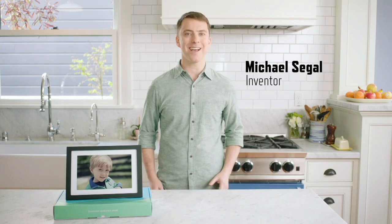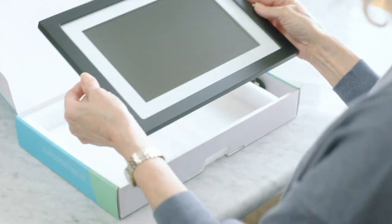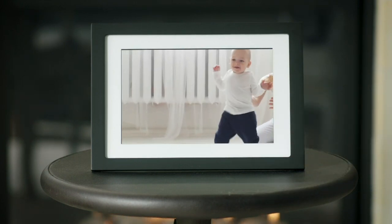They live hundreds of miles away — that's why I invented Skylight. Skylight is a photo frame that everyone in the family can email photos and videos to any time, from anywhere, and they pop up in seconds. Now my parents can be there for all our special moments.